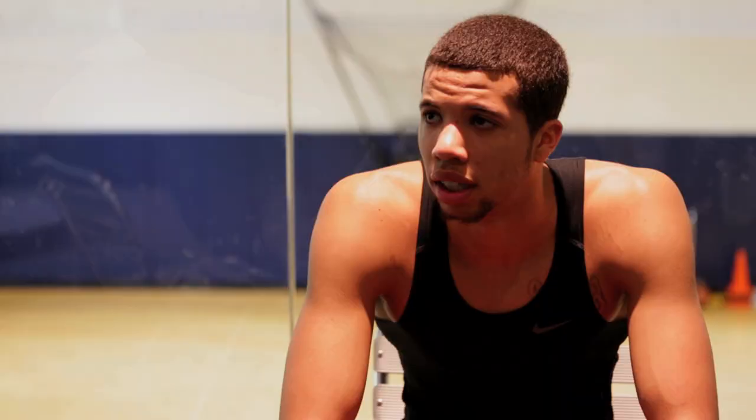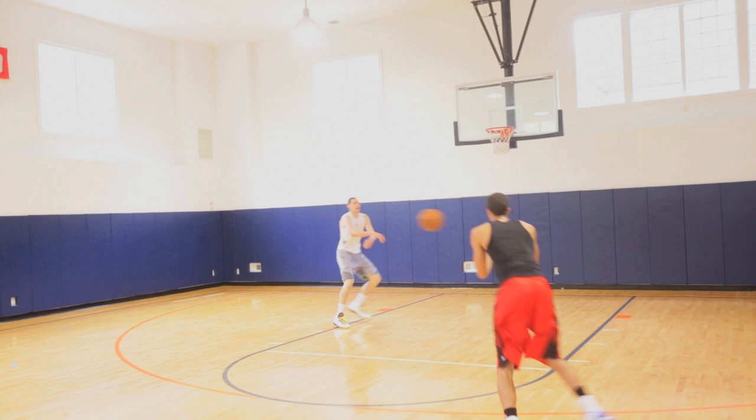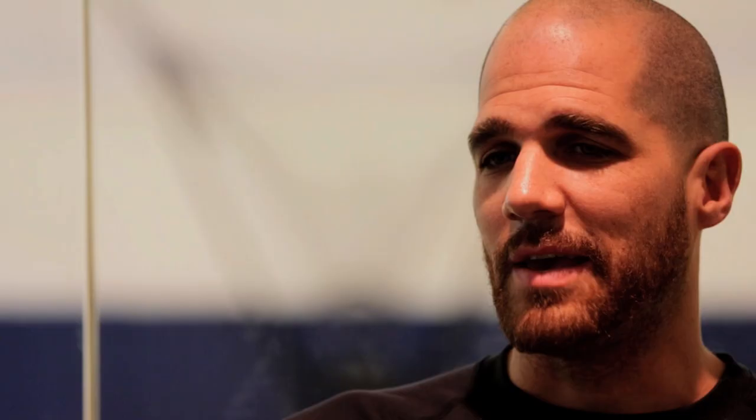Just being in here with Jay every day, getting a lot of reps up and getting my shot the same every time — I think it's helped me a lot. I've just been working on my arc and my shot and keeping my elbow up. I just see the way he's grinding — if people are banking on him not being able to shoot the ball, they're going to be surprised. He's going to be able to knock down shots and keep guys honest.